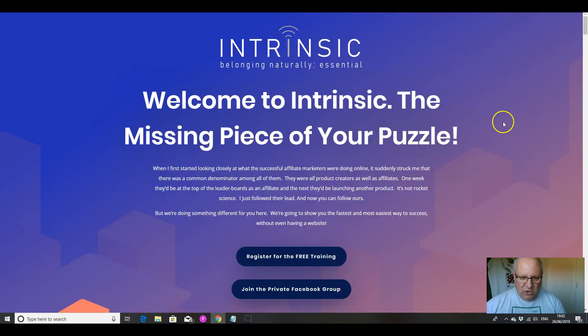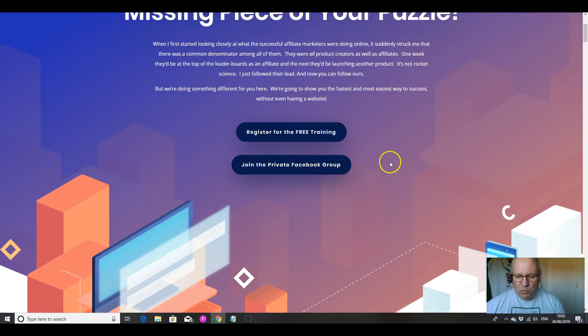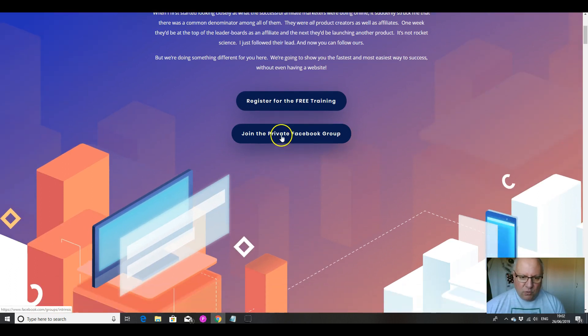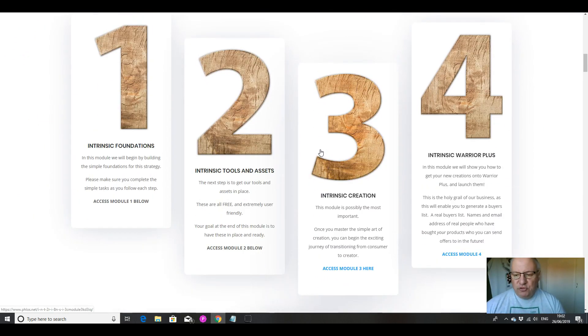Let's head into the course. When you land here, the first couple of things you should do is register for the free training from Trevor directly, and also join the private Facebook group. It's always worth doing this to get additional contacts and training, but also to network — all of the people in there are people you can potentially do stuff with, either sell them stuff, go into joint ventures with them, or get advice from. Never miss the chance to join Facebook groups related to any product you're involved with.